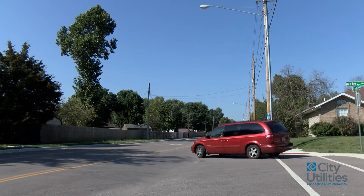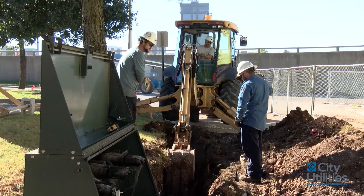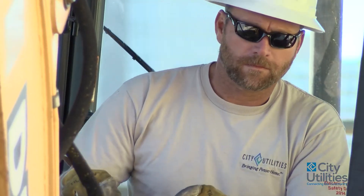Currently, about 70% of city utilities' electric distribution is overhead and 30% is underground. The underground construction is probably five to ten times more expensive than the overhead.